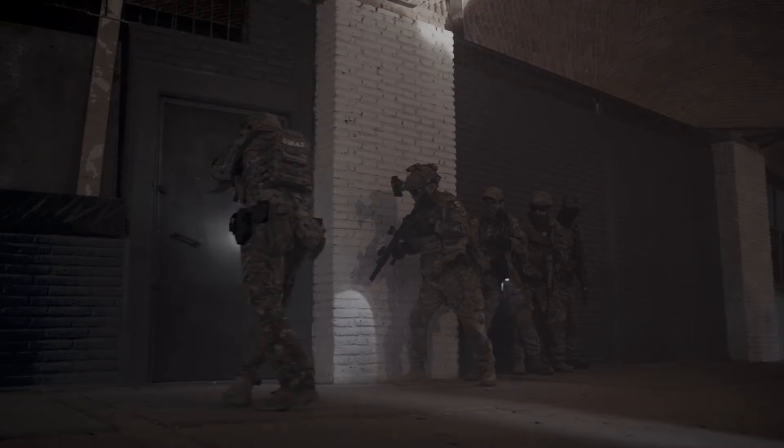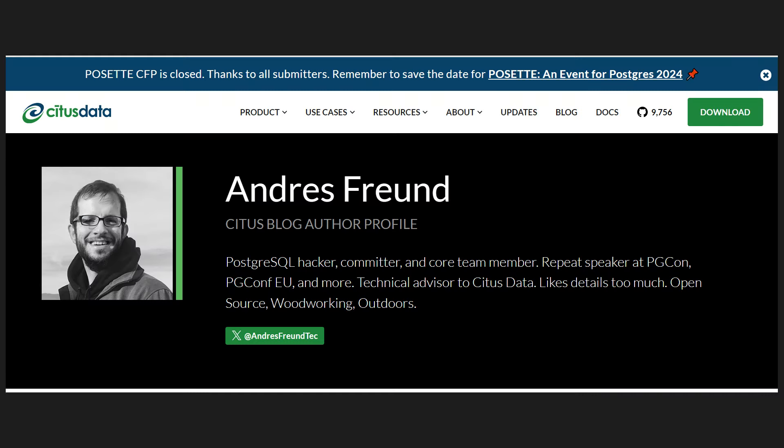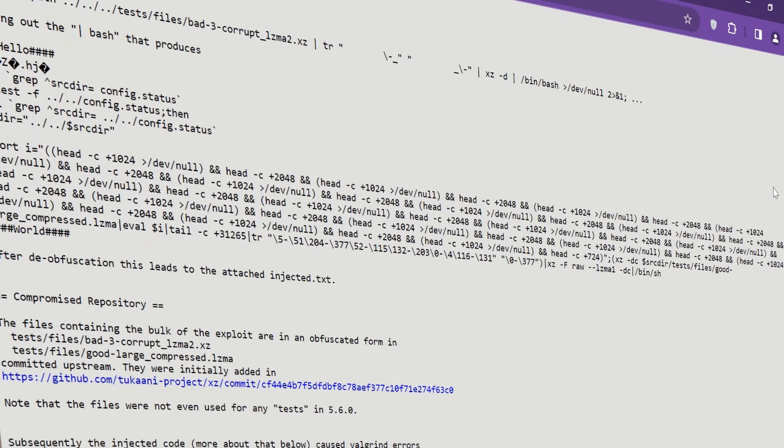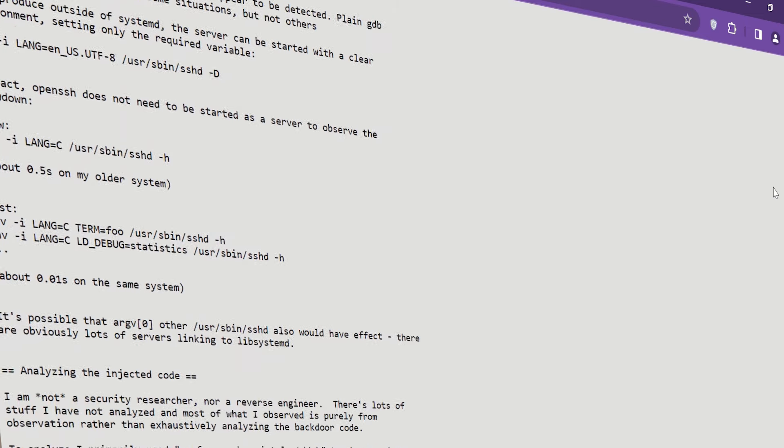The XZ Utils backdoor was discovered accidentally by software engineer Anders Frant when he observed logins within SSH taking a lot of CPU power. This Linux vulnerability could cause major cyber attacks with enormous damage worldwide, because the majority of world servers run on Linux, including banks, hospitals, government agencies, and Fortune 500 companies.